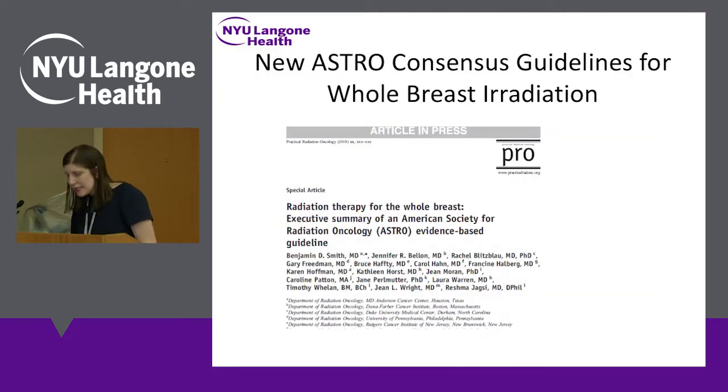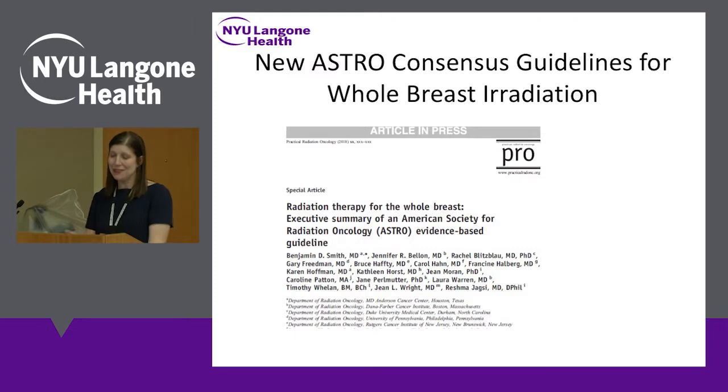The last thing I want to talk about was not presented at San Antonio because it just came out this month, but it's a very important update. ASTRO, which issues these guidelines, has just issued new guidelines for whole breast irradiation — the last time ASTRO issued such guidelines was 2011. These guidelines address what's the best number of weeks for women who need whole breast radiation after a lumpectomy, who needs a boost dose — that extra week given just to where the tumor was — and how we can standardize these things, which until now have been very physician and institution dependent.